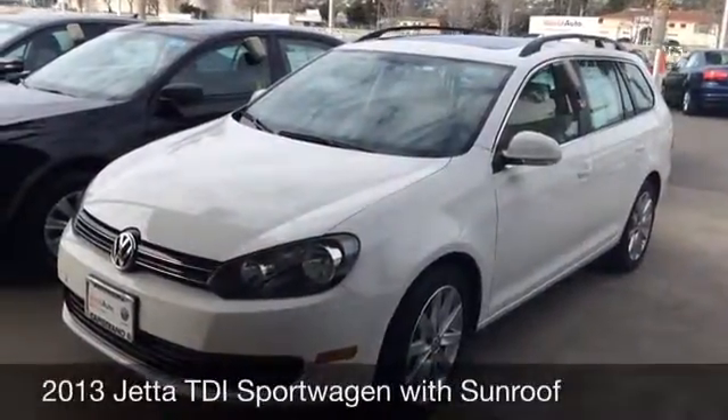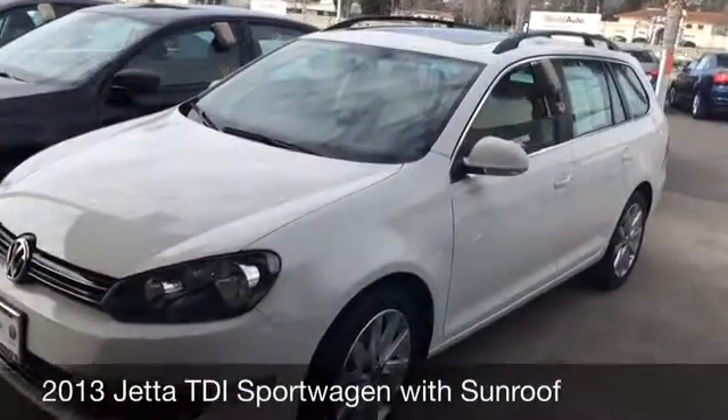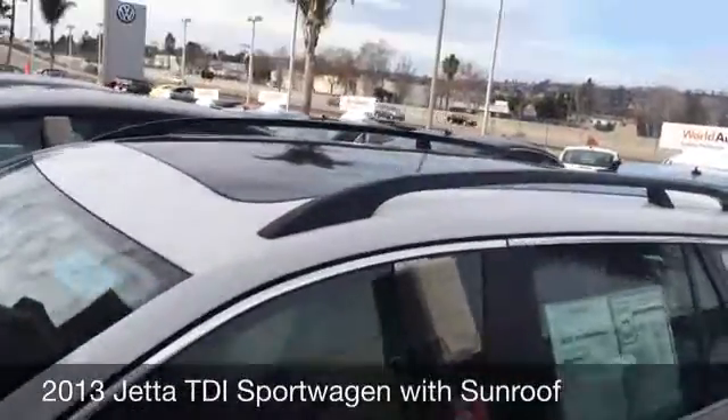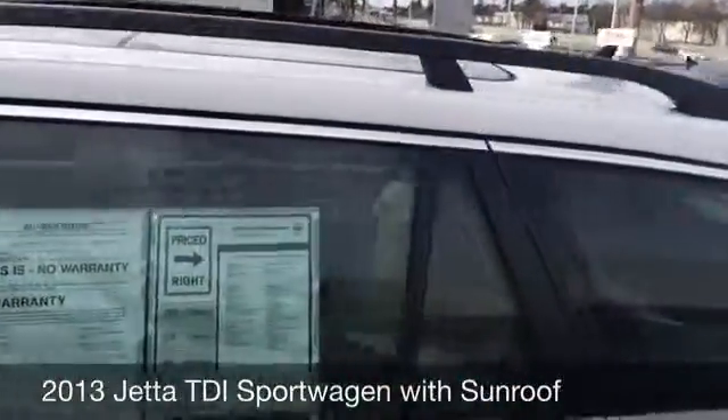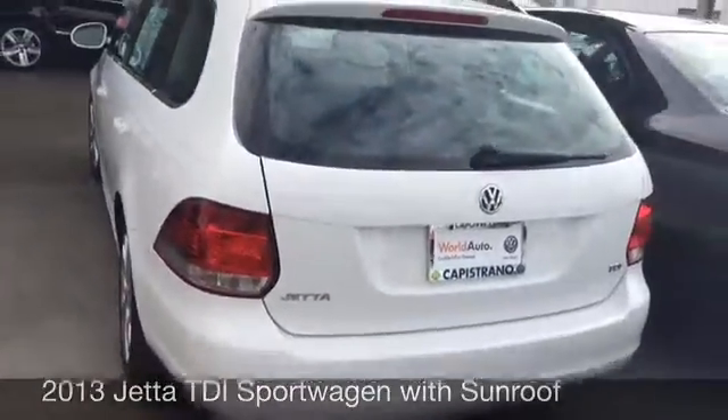This is the 2013 Jetta Sportwagon TDI sunroof. It's in candy white. It's the panoramic sunroof, roof racks, and alloy wheels on the hatchback.